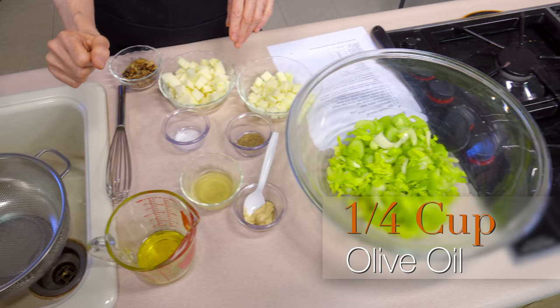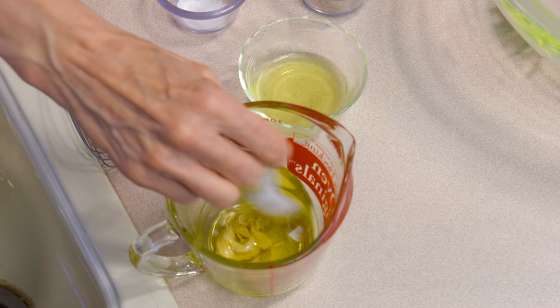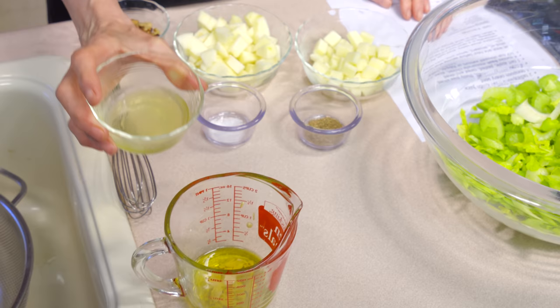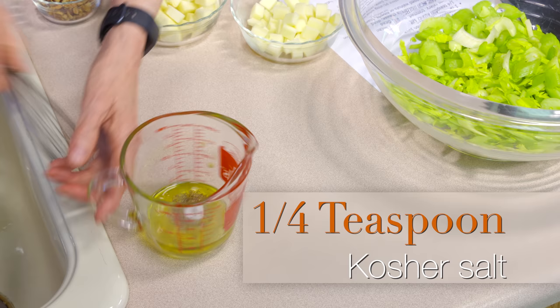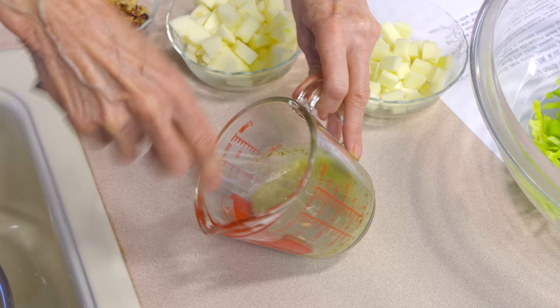Let's make that dressing. I've got a quarter cup of olive oil — use the best you can get. To that I'm adding two teaspoons of Dijon mustard, which will act as the emulsifier as well as add a lot of flavor. I've also got two tablespoons of acid — normally fresh lemon juice, but today I'm using pickle juice. Some kind of acid works — vinegar or fresh lemon juice would be awesome. Add a teaspoon of celery seed to reinforce the celery flavor, and a quarter teaspoon of kosher salt. Whisk these together to make a nice emulsion.